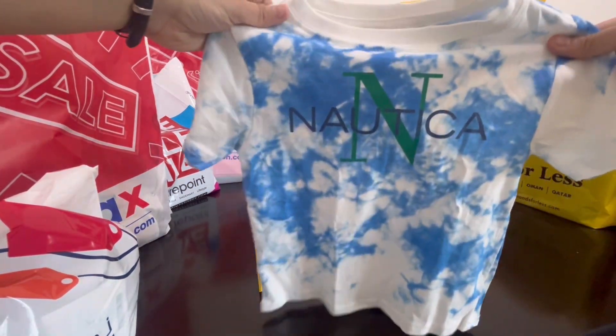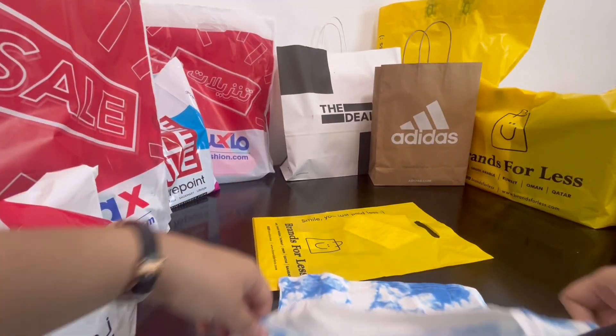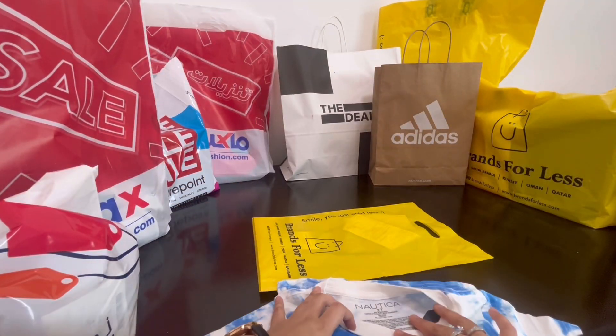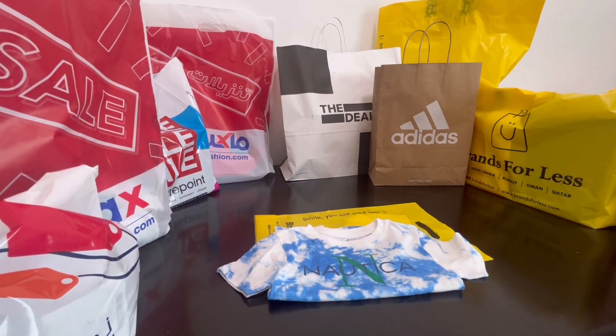This is a t-shirt from Nautica, from Brands for Less. It's for boys, size two years. Perfect for summer, very breezy — love the colors. Nautica is a very good brand; the quality is amazing and the prices are also very good.